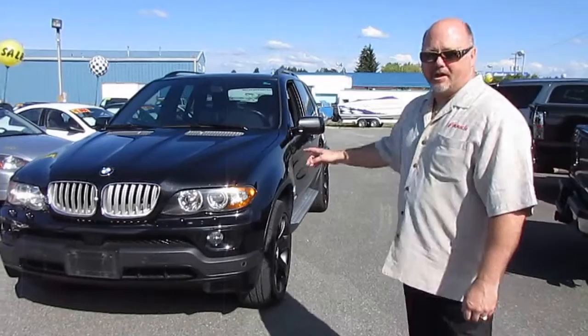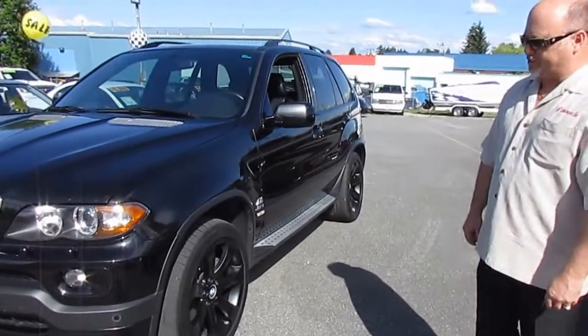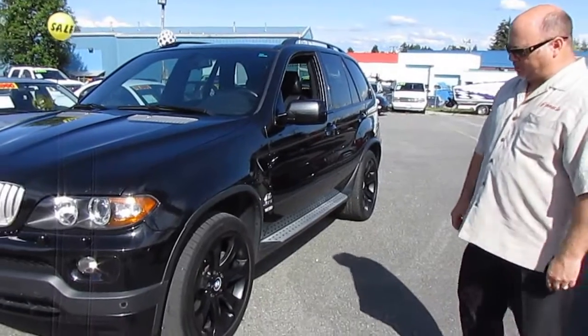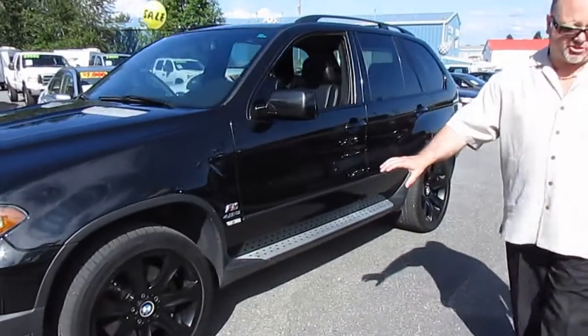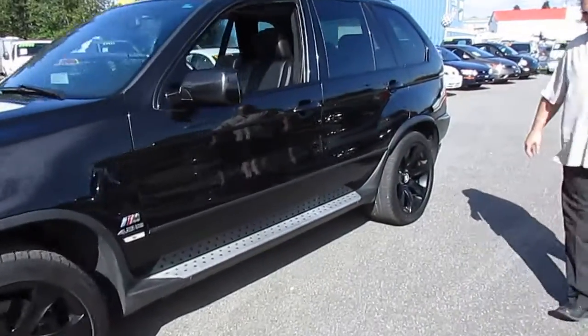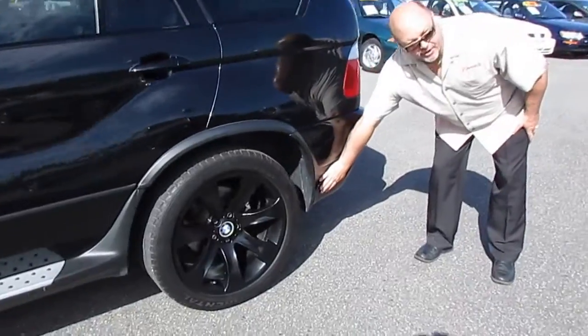Now here's a nice vehicle — a 2005 BMW X5 4.8 IS with a full sport package. You can tell it's a sport package by the size of the wheels. They're 20-inch wheels, not the 18s or 19s. You can also tell it's got a little bit of a fattened bumper back here, and it's also got the flares down here.